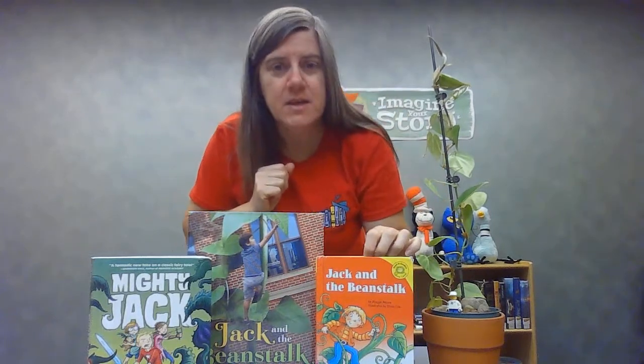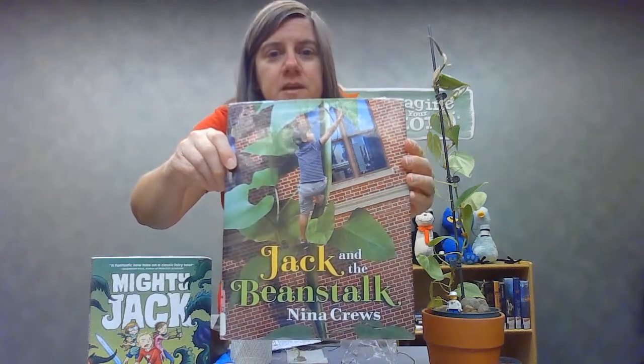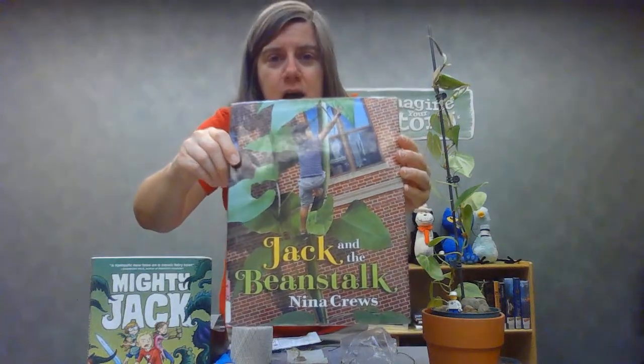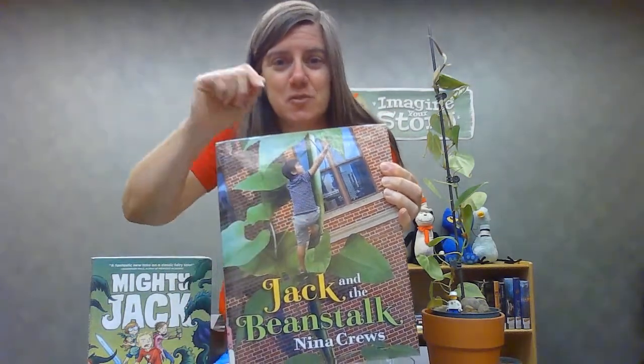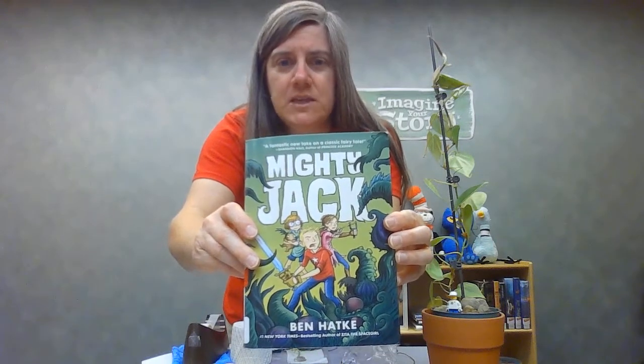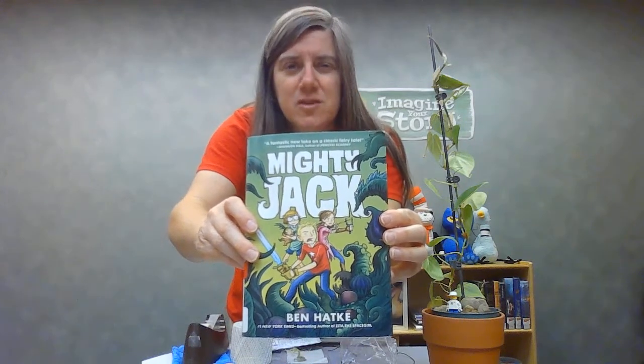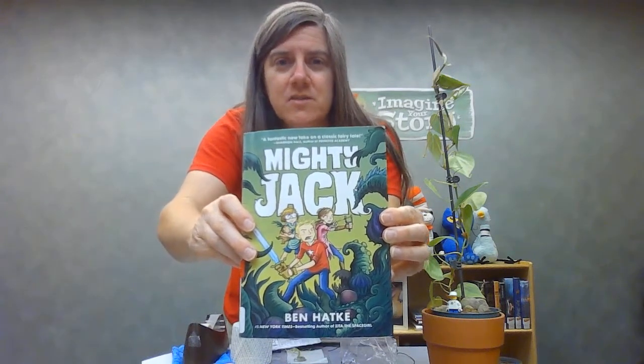I've got a couple of books here. This is a little easy reader version of Jack and the Beanstalk — you can check any of these books out at the library. This one has pictures of real people in it with a giant beanstalk and a little boy climbing up it. And then there's a fun graphic novel called Mighty Jack, the first book in the series, where Jack has a garden.